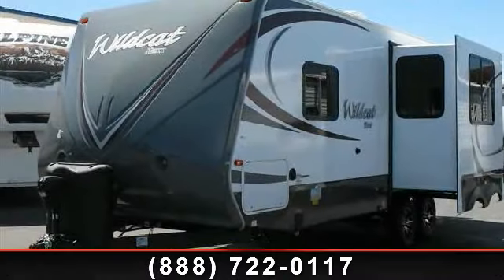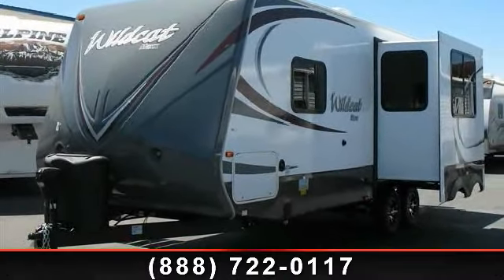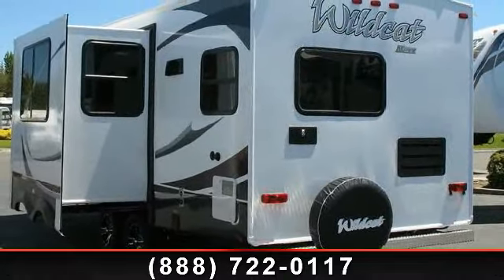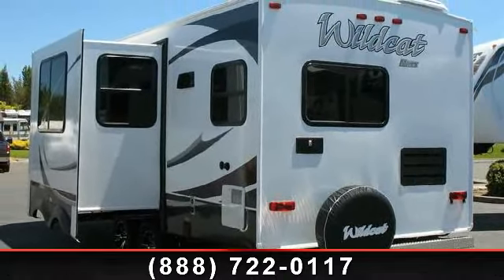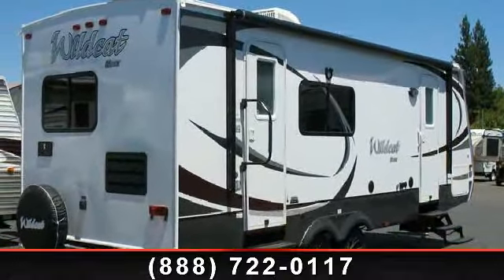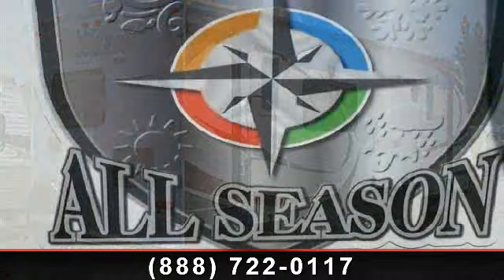Travel in style with this 2014 Forest River Wildcat 24RG. If you are looking for an RV with quality construction and ease of towing, this may be the one. Perfect for vacationing, adventuring, or just relaxing, this travel trailer awaits you.